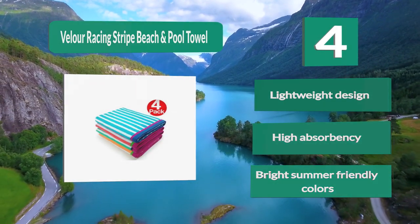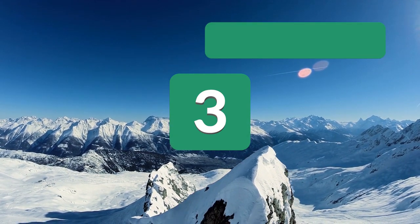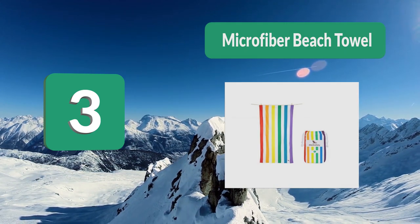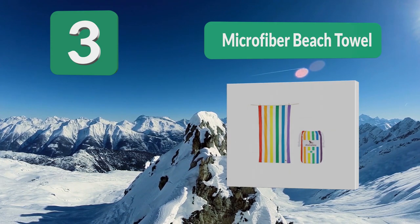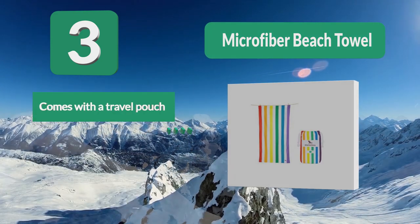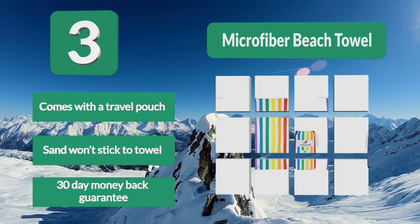Number 3: Microfiber Beach Towel, available in 31 by 78 inches or 78 by 35 inches. If you are a tall person, the extra large option is ideal for you — it will allow you to fully stretch your legs without burying them in sand. This beach towel features microfiber material and comes with a travel pouch. Sand won't stick to the towel, and it comes with a 30-day money-back guarantee.